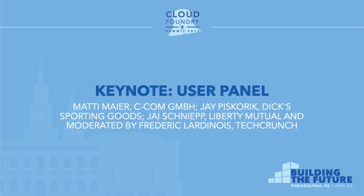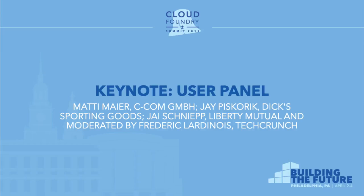To get started, I just wanted to give you a chance to introduce yourself, because I think a lot of people know your companies, but there might be people who don't. Matty, why don't you start?